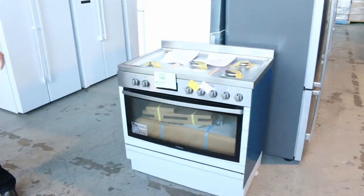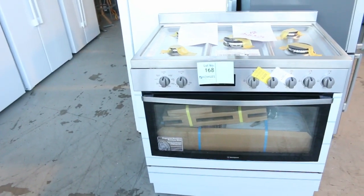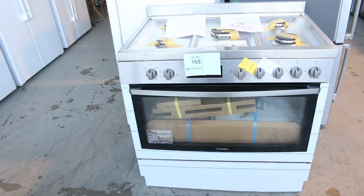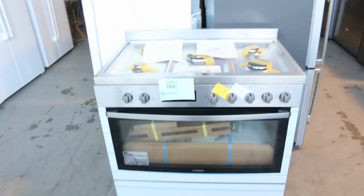First cab off the rank would be lot 168 — a beautiful big 900ml Westinghouse gas cooktop, freestanding. It's got a three month factory warranty and I reckon it'll be going for about half the retail mark. Nice beautiful looking unit there. Check out the catalogue for more information on that.